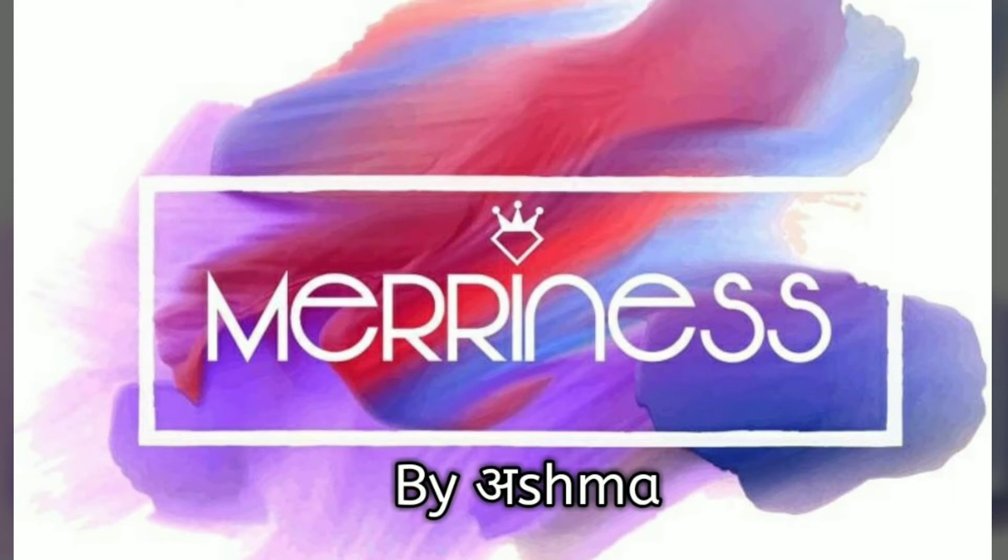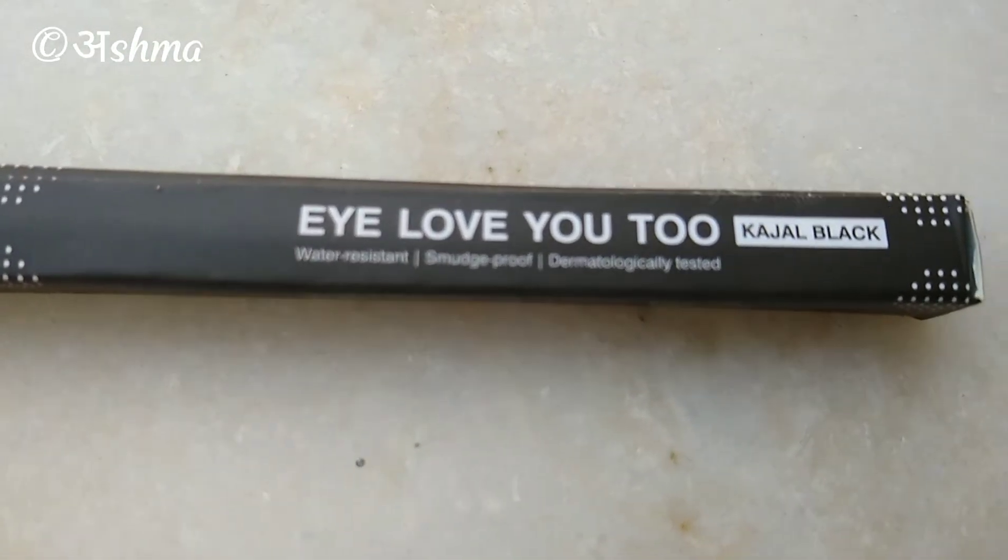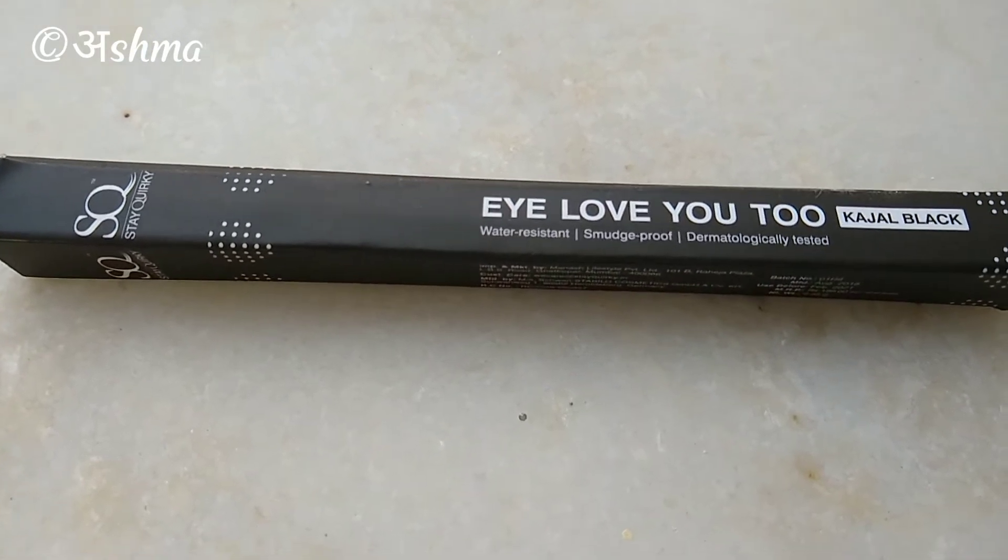Hi everyone, welcome to Merriness. I'm Ashma and in today's video I'll be reviewing for you all the Stay Quirky I Love You Too Kajal. Many people have raved about this product and I wanted to try it for myself.